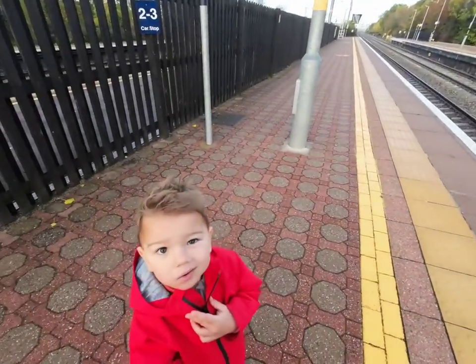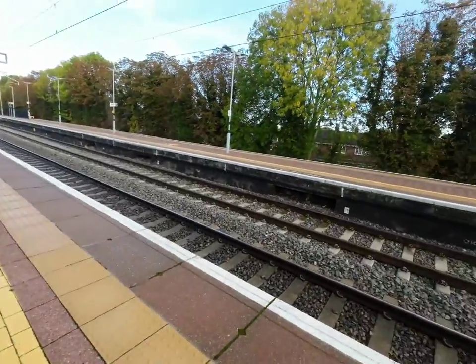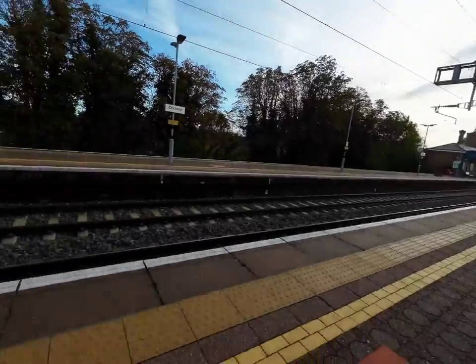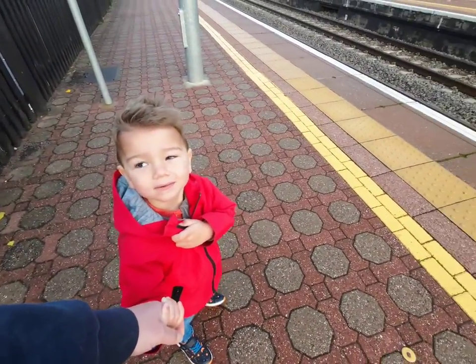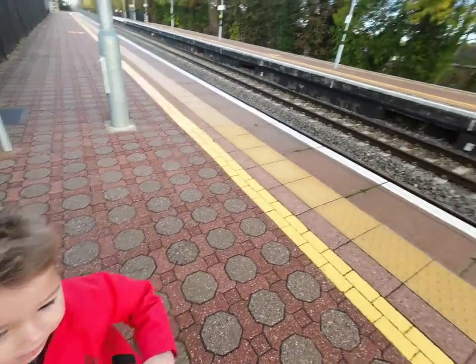I've got a special guest with me today. Hello Jamie. This records videos and things. So you're on a video — say hello. There you go.